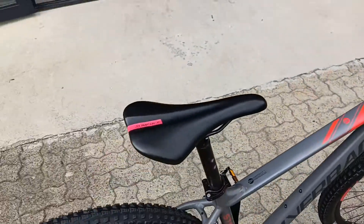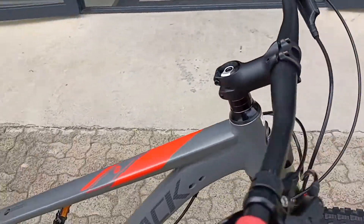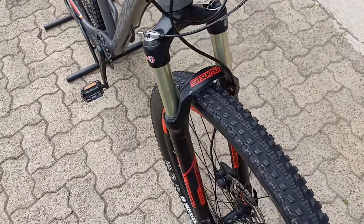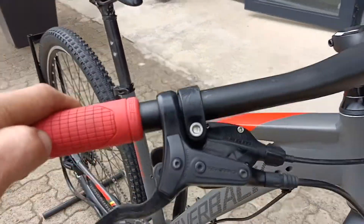Good looking cockpit, good looking top tube, and good looking bike all around. Pretty much good to go — there's hardly any scuffs or damage. You've got a lockout on that fork; it's an SR Suntour 100mm. Perfect little rig.